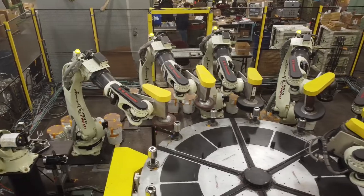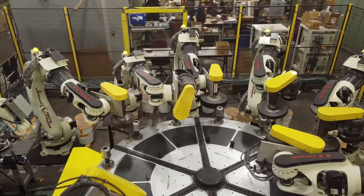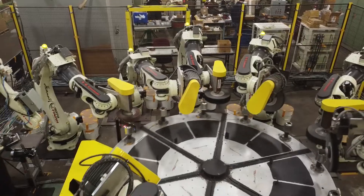The system's up and running in the customer's floor. It's been there for a while and it's been producing parts just as they asked.